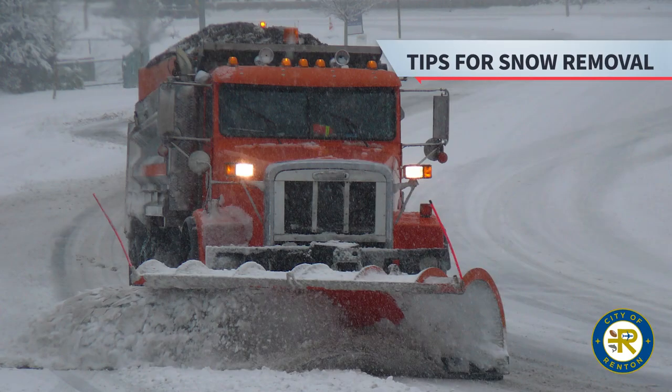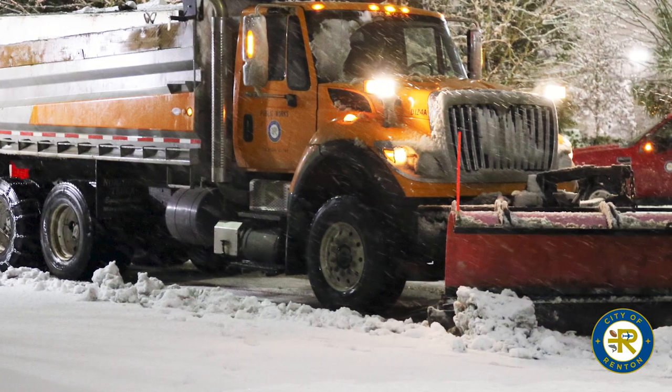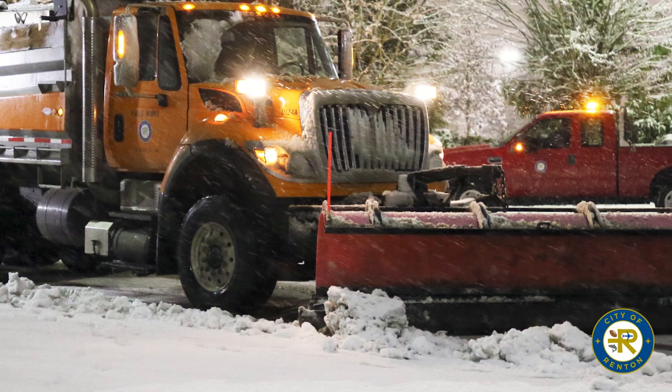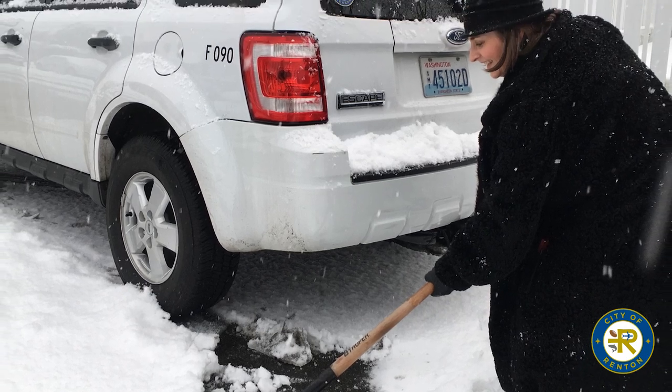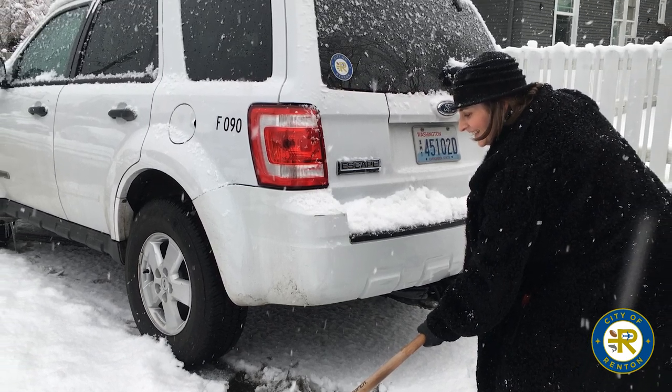A lot of people call and complain because they've shoveled their driveway and then our plow truck comes through and blocks it again. We're really sorry — we don't have options on where to put the snow. A little tip: rather than pushing snow from your driveway or sidewalk into the street, pile it off to the sides, behind the sidewalk or off to the curb. That helps when we come through. The operators feel terrible about blocking people in, but there's no place else to put the snow.